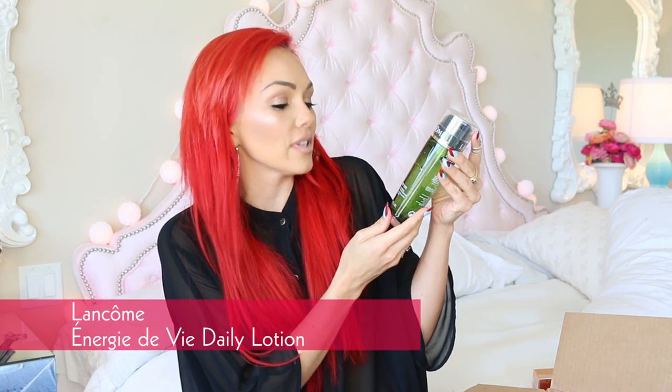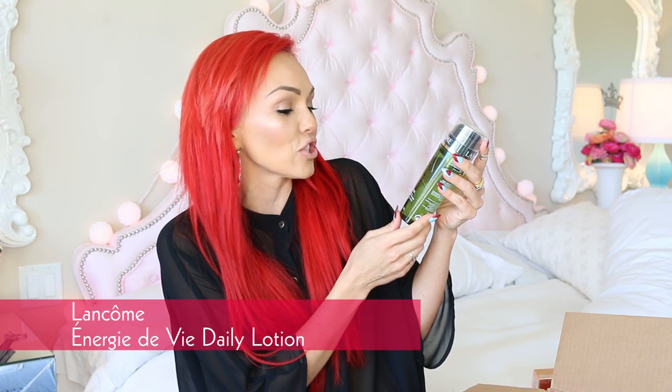Lancome Énergie de Vie — it is in English. Dullness relief and energy recharge daily lotion in a gel. I'll put this all over my body and face.